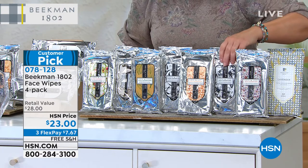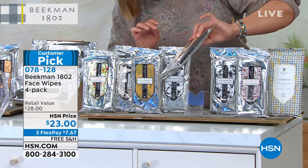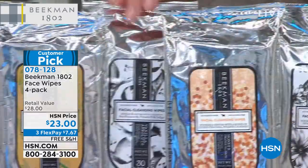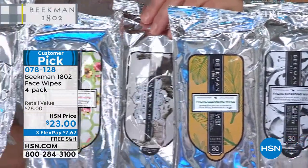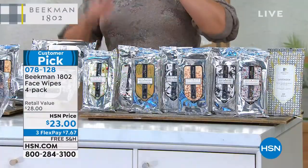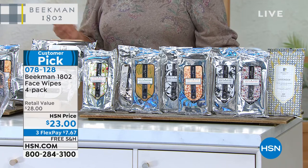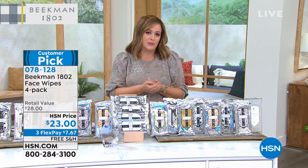Available scents include ylang-ylang, honey orange blossom, vanilla absolute, sweetgrass, pure unscented, and apricot honey. It's four packs — essentially 4 times 30, so 120 wipes for $23. At this price, you can choose more than one scent. A lot of people do that. We know about the shipping constraints and that people are waiting extra long, so it's a wonderful time to stock up.